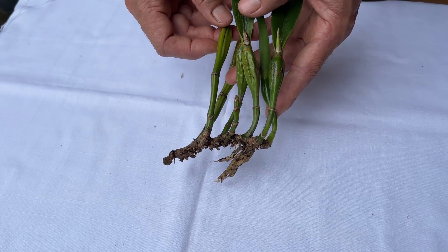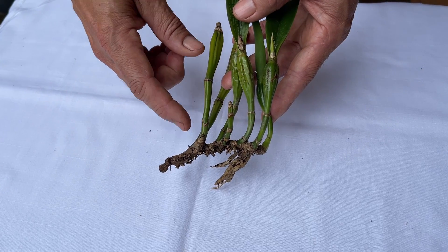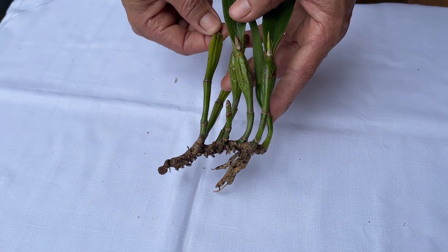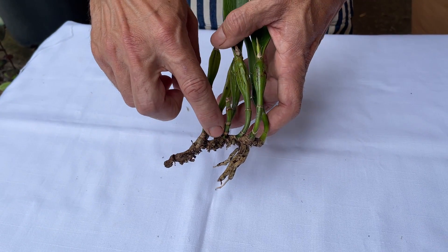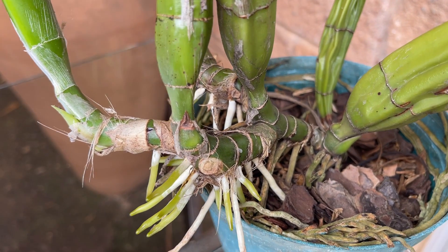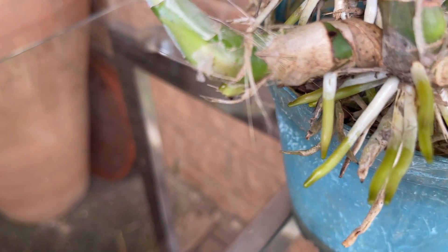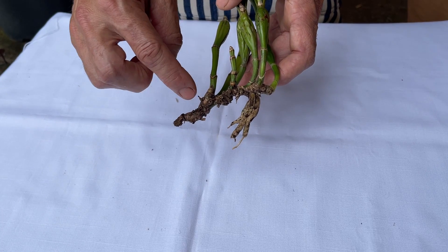In your Cattleya and the Cattleya alliance, all of the pseudobulbs are fusiform, which means they taper from the bottom and again at the top. Your roots will always grow off from the bottom half of the rhizome as it grows along, always being formed from the new growth. The old growth, once their roots are dead or have been removed, will not grow again.